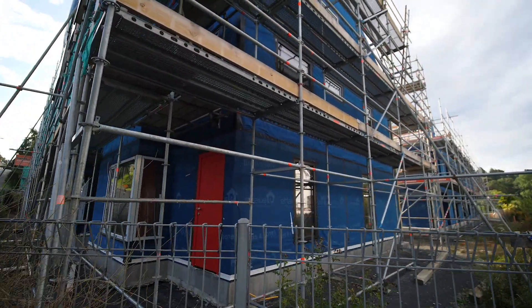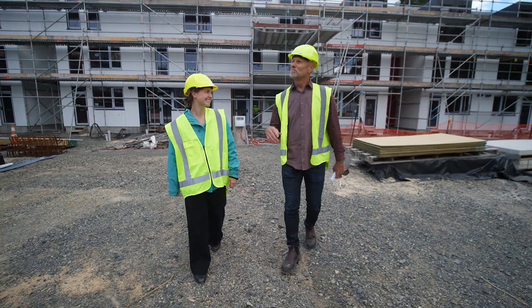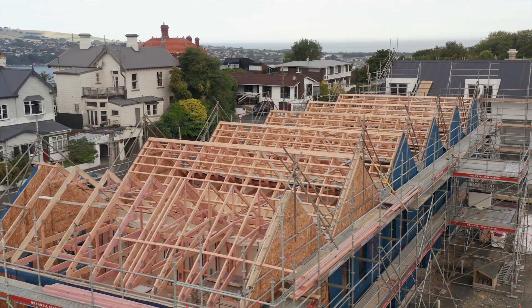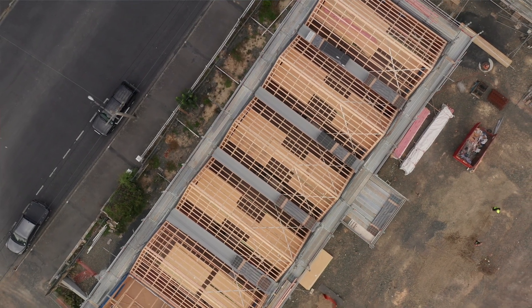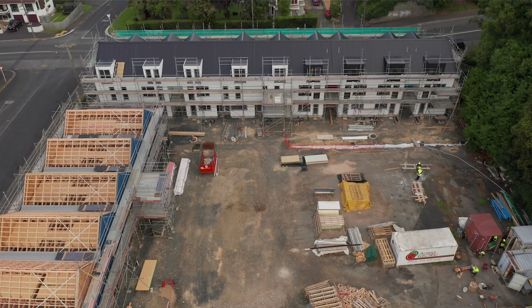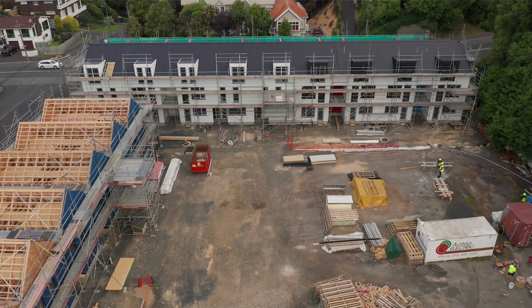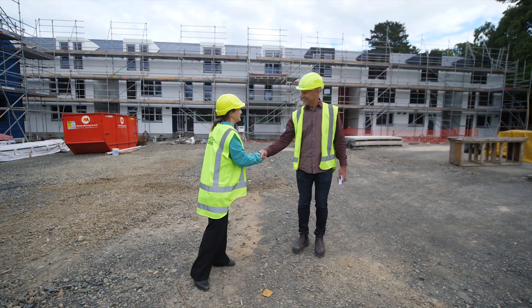Well, I hope you enjoyed that visit through your new home — it's been a pleasure to show you. Future work ahead is the completion of the roof on the upper block, then we'll have the windows in and commence exterior cladding. Very soon we're starting some major ground works to get underway with the landscaping, and we're still aiming at completion in November this year. So it's been nice to show you around — hope to see you again soon.